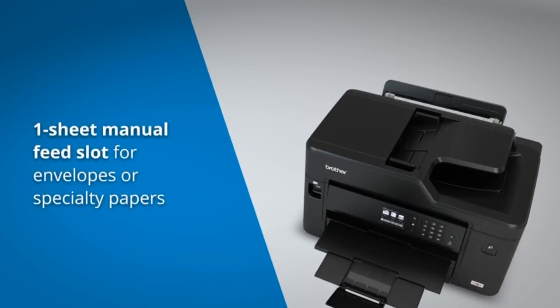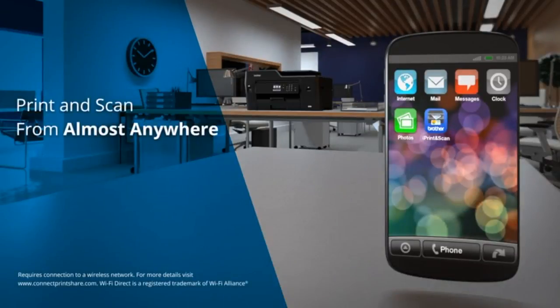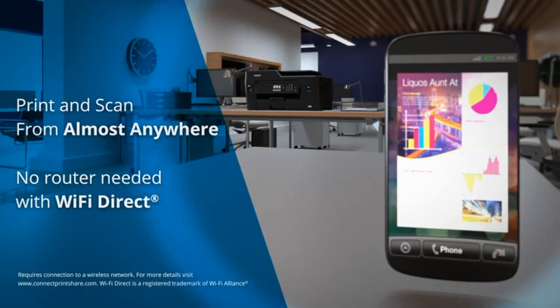The one-sheet manual feed tray is convenient for printing envelopes and specialty papers. Wirelessly print and scan from almost anywhere — and no router needed for Wi-Fi Direct.